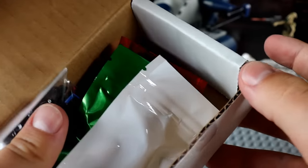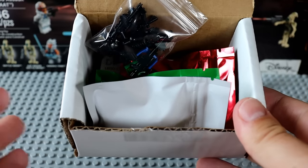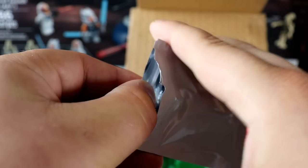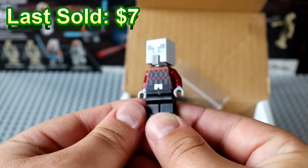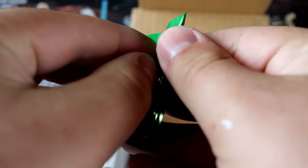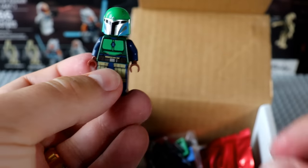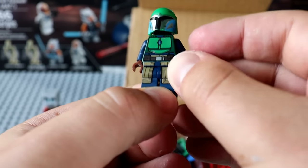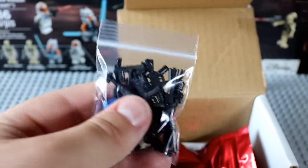There are three tiers in here — white, green, and red — plus accessories and a couple bonus items. The white tier gives us a Minecraft Pillager as our common minifigure. Moving up to the uncommon green tier, we have a Mandalorian from the Mandalorian Battle Pack. Not too bad; a little bit more expensive than the common.